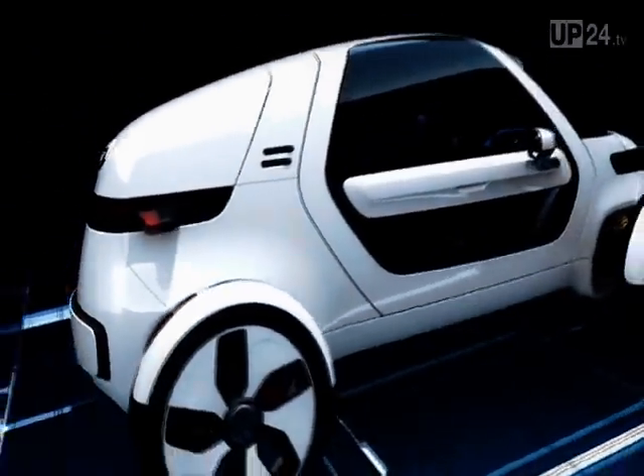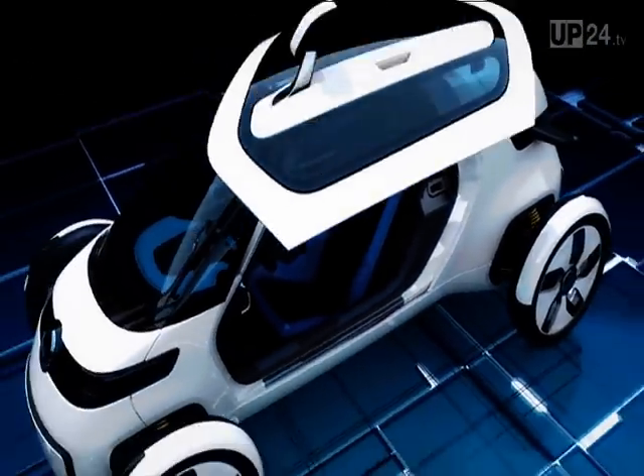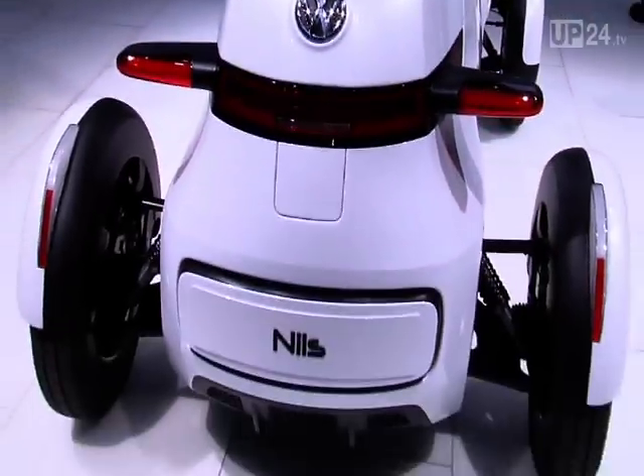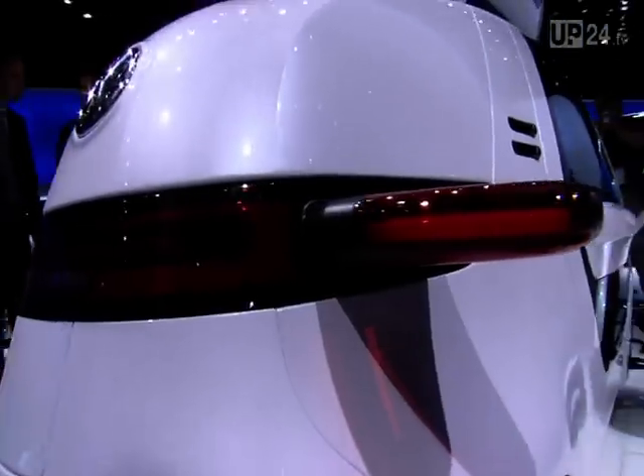Behind the driver are the motor, the batteries, and a small boot. Of course, the cargo space is not meant to accommodate your week's shopping, but it's big enough for a beverage crate and a bag.